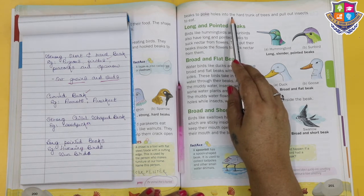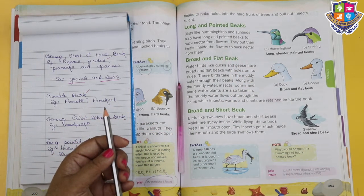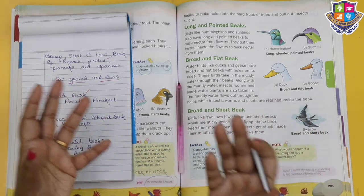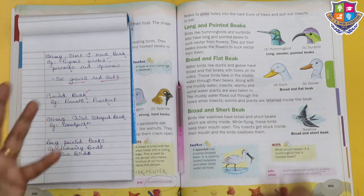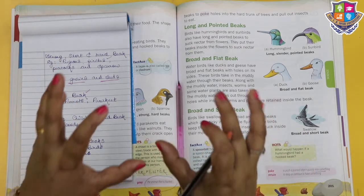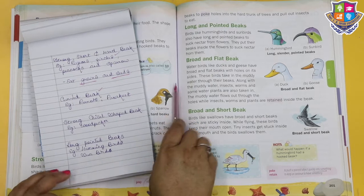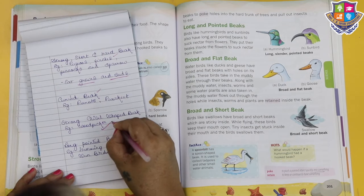It's so interesting how woodpeckers poke holes into the hard trunk of trees and then pull out insects. I recommend watching a National Geographic channel to see this. We finished with the strong chisel-shaped beak - it belongs to the woodpecker.